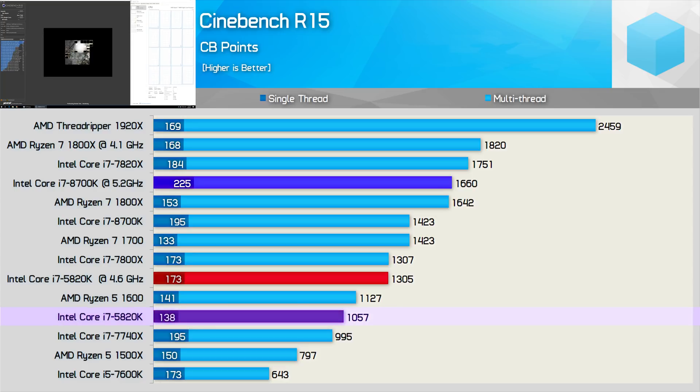The stock 5820K scored 6% lower than the R5-1600, which also posted a better single-thread result. Once overclocked, the 5820K hit 1305 points, placing it on par with the stock 7800X but a whopping 21% behind the overclocked 8700K. So if you're wanting to increase productivity performance, the 8700K will offer noticeable gains, though you're probably better off with a Skylake-X processor such as the 7820X, or perhaps even a Ryzen 7 CPU.